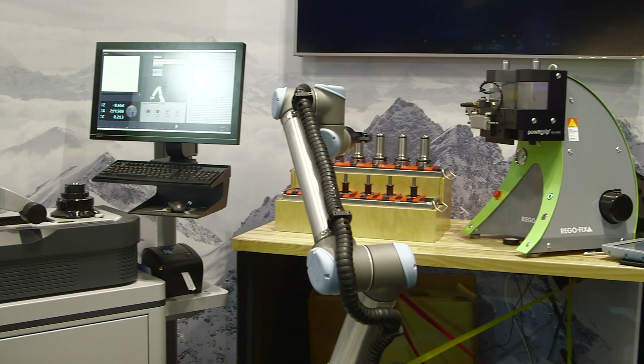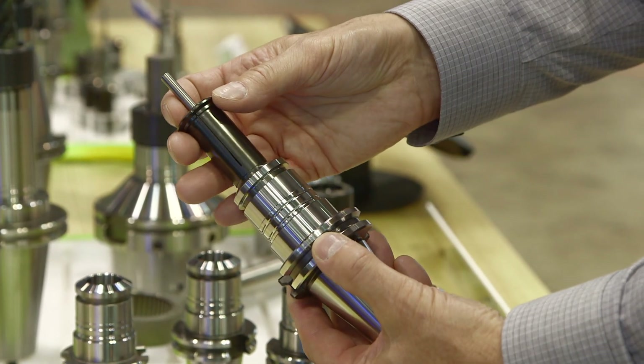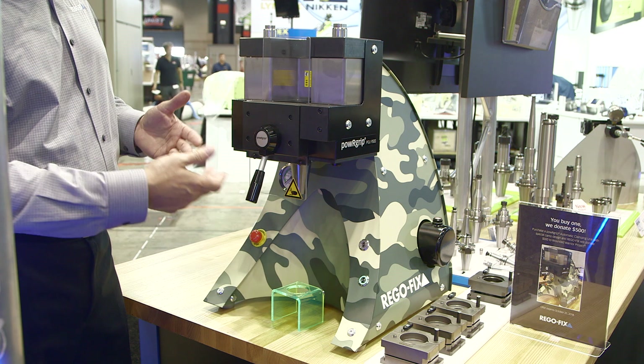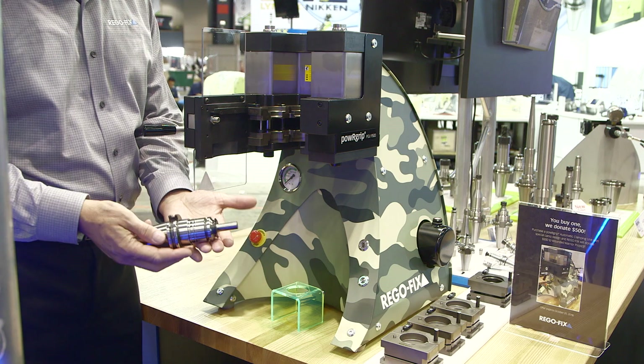So while we manufacture tool holding systems such as ER Collets and tool holders, we also invented, patented, and introduced the PowerGrip system, which we feel is a superior high-end quality tool holding system that gives superior advantages to hydraulic and shrink fit holders — an excellent product for precision machining. Tell me a little bit more about that PowerGrip system. What sets it apart? What's really a competitive advantage for your customer?